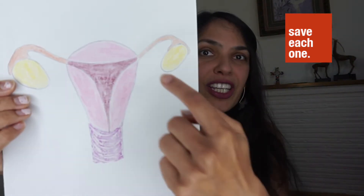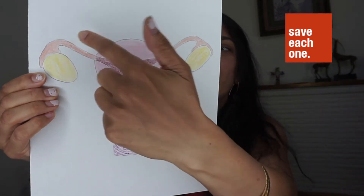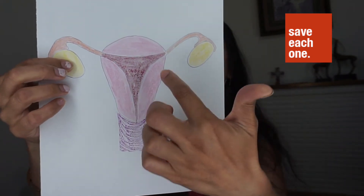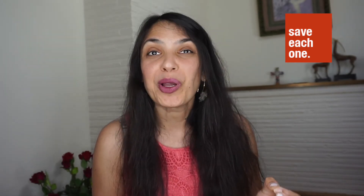Next, let's look at the fallopian tubes. There are two fallopian tubes, and they attach the ovaries to the uterus. The fallopian tubes are where an egg and a sperm meet to form an embryo that will become a future baby.